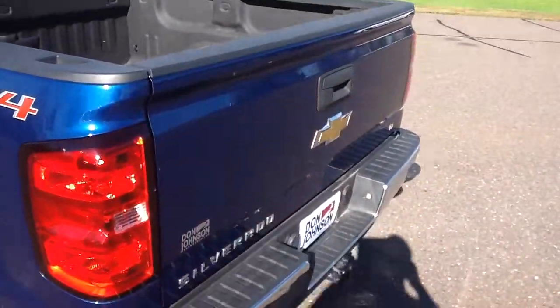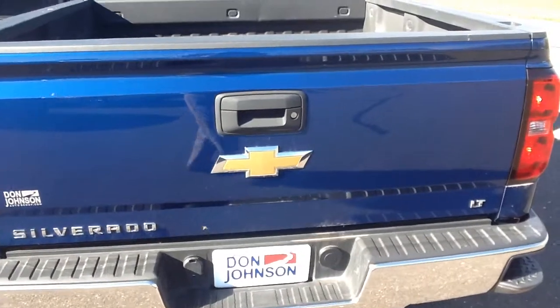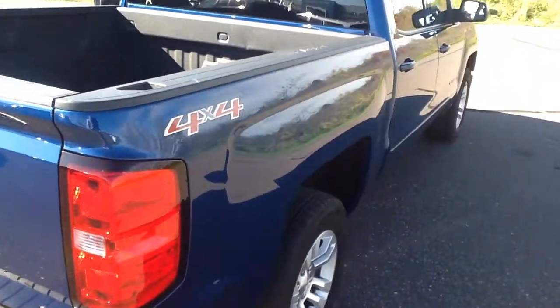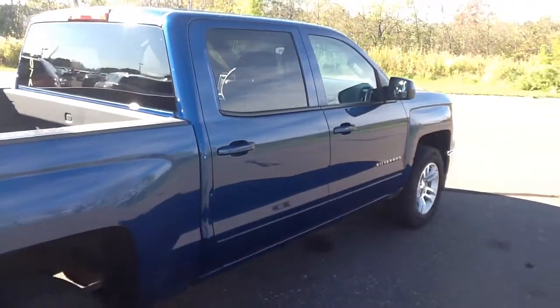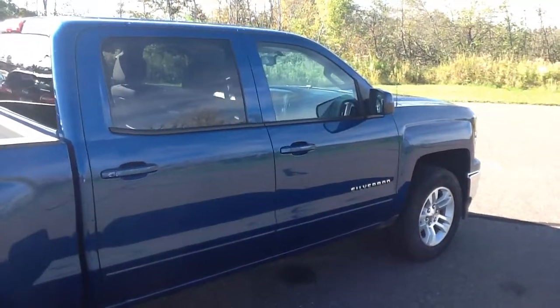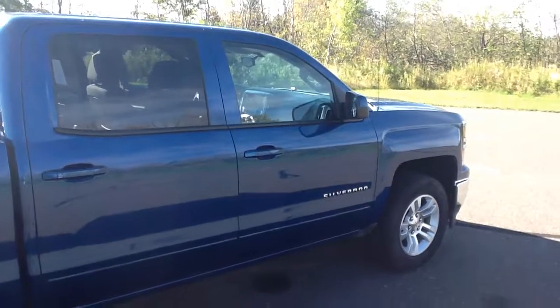If you'd like to see this truck, please stop in and see us at Don Johnson Motors on Highway 63 North in Hayward, or you can give us a call at 715-634-4848, or you can call me, Brent, directly at 715-475-1432. Thanks for shopping Don Johnson Motors and have a great day.